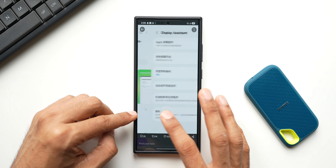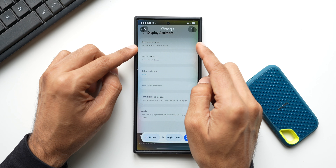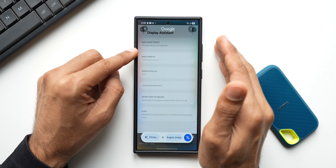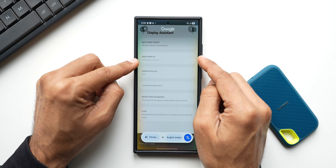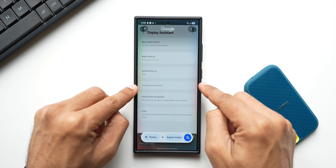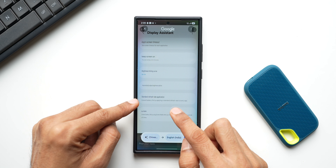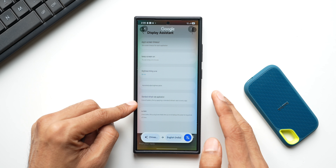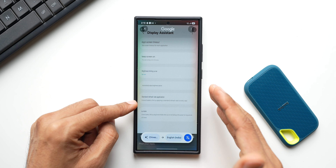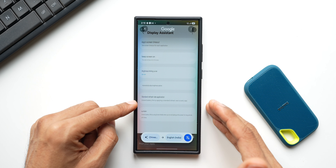Let me translate the next screenshot. It says: 'Application screen timeout - set screen timeout for each application.' We will be able to set screen timeout for each and every application, which is amazing. Then we have 'Keep screen on' - the screen will stay on for 30 minutes. We also have brightness limiting, automatic brightness adjustment, and standard refresh rate per application to extend battery life. We can change and customize the refresh rate for each application - for example, reducing from 120Hz to 60Hz to save battery.